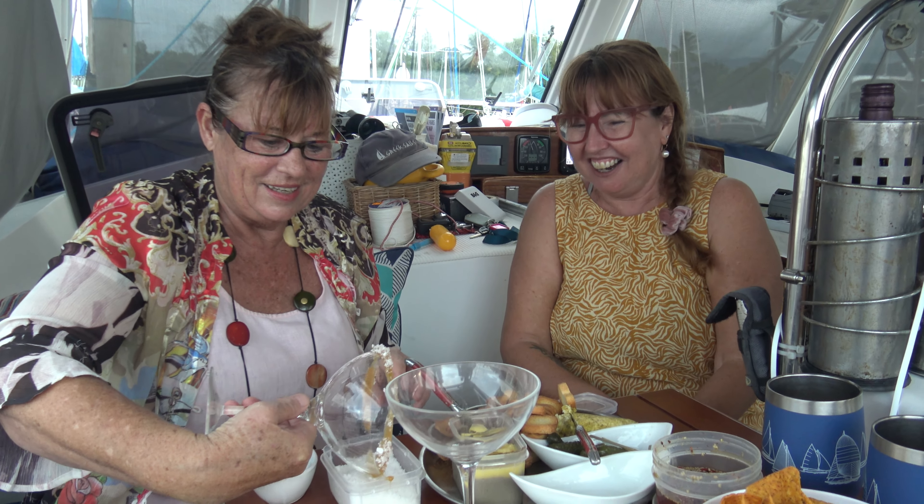Trolley load number two coming aboard. Rob reckons Karen will have to put the camera down and make some room. He thinks he wants to send it all back - it looks like a lot of work to get it all stored. Every locker, nook and cranny for storage was already full. This is going to be a challenge, but Karen's up to it. Rob thinks he'll just stay out of the way.